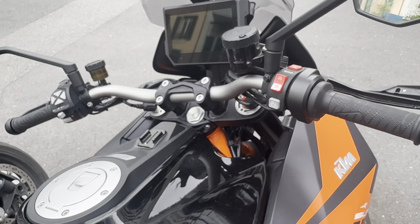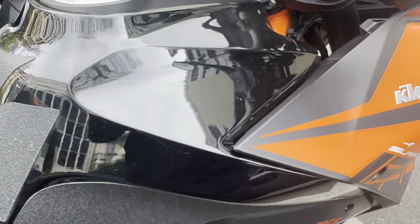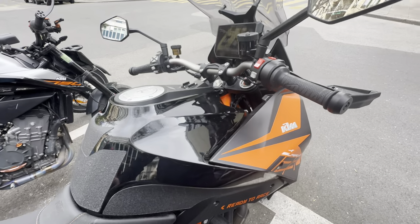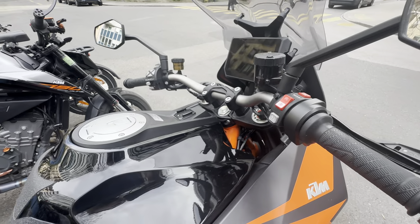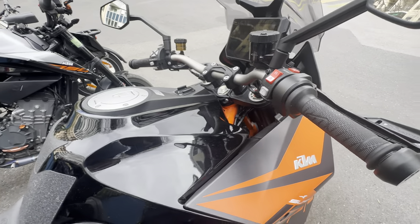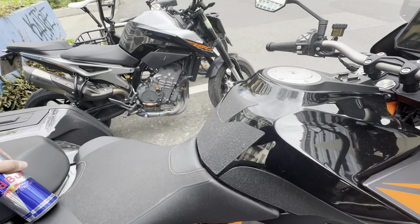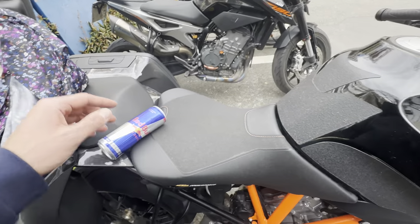Everybody's getting their bikes out for the summer season to ride through the Swiss passes, which are really beautiful. If you haven't watched the videos about the Swiss passes, I suggest you watch them — they show the best areas to ride in Switzerland. If you haven't subscribed yet, please share, like, and subscribe — it helps me a lot.